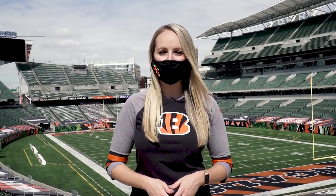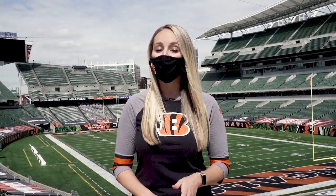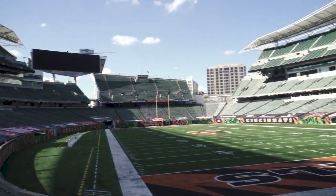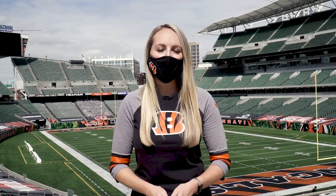I'm Marissa Contepelli and on behalf of the entire Cincinnati Bengals organization, we are thrilled to welcome you back to the jungle. To help you and your fellow fans stay safe, I'm going to take you through our game day experience to highlight the COVID-19 protocols at Paul Brown Stadium. Remember, protect yourself to protect our jungle.